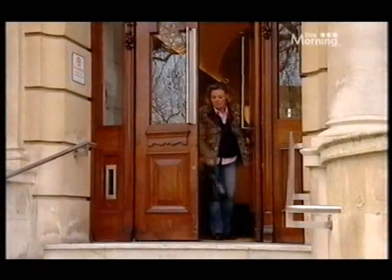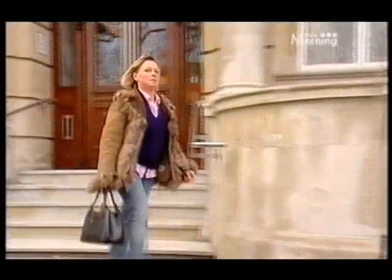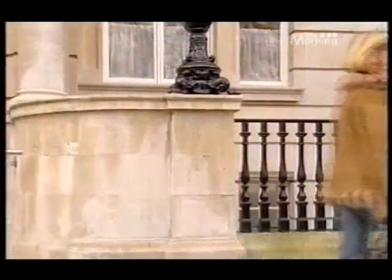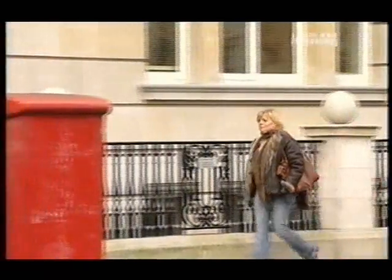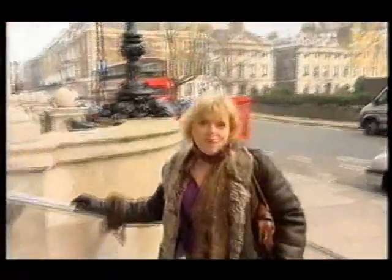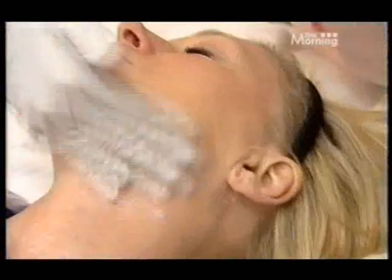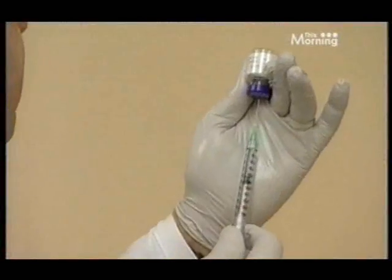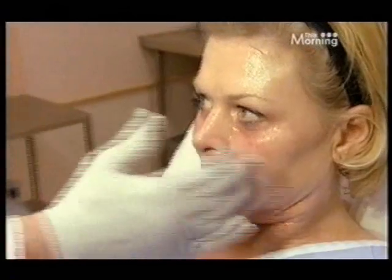I'll have to wait four weeks before returning for my second laser session, and a further four weeks for my final treatment with Botox and fillers. After my initial treatment I went back for my second session just four weeks later. Now I'm back for my third and final treatment — this time going one step further, having the final laser session plus Botox injections to reduce the intense lines around my eyes and fillers to plump up the impressions around my mouth.